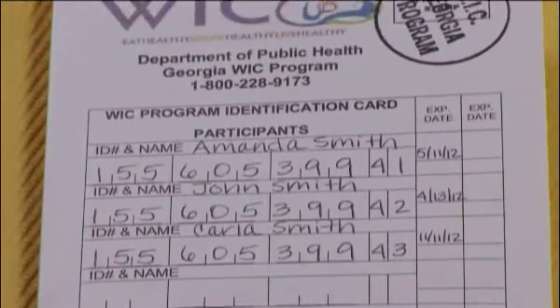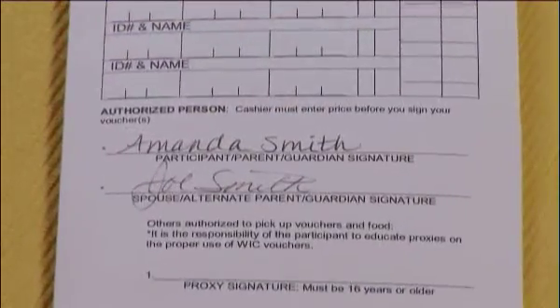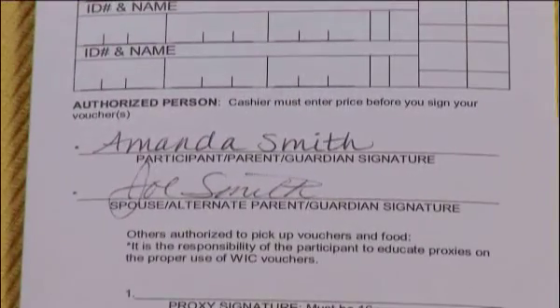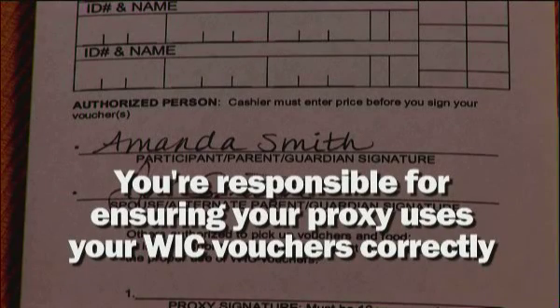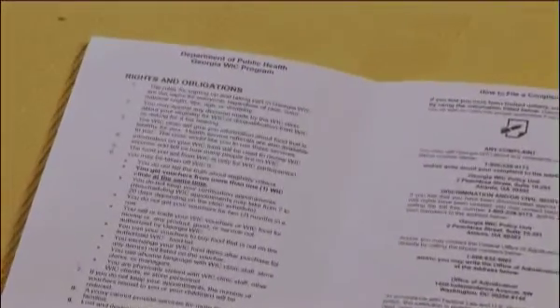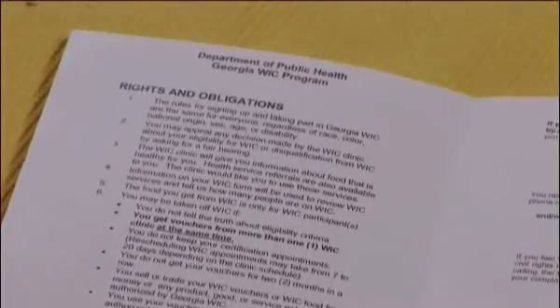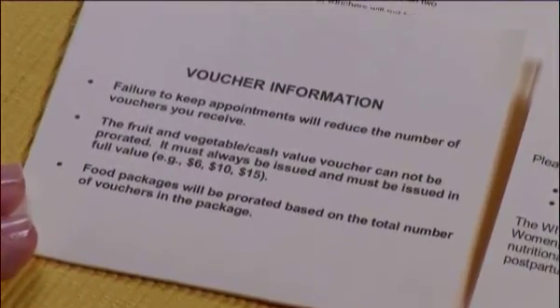The front of the folder lists each family member enrolled on WIC. At the bottom is a signature of each person authorized to pick up vouchers at the clinic and use them at the store. As the primary cardholder, you're responsible for ensuring that anyone you authorize to use WIC vouchers uses them correctly. On the inside of the folder, you'll see your rights and obligations and information on the importance of picking up your vouchers on time.